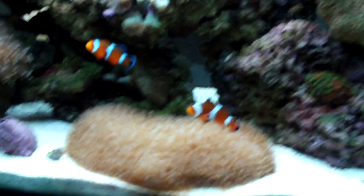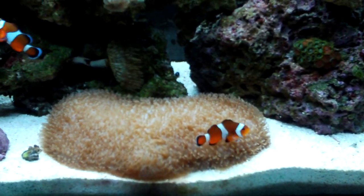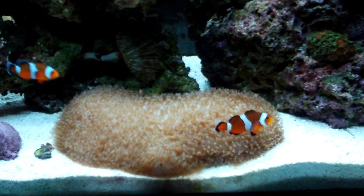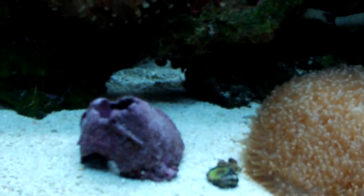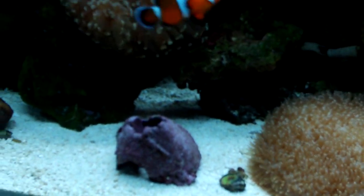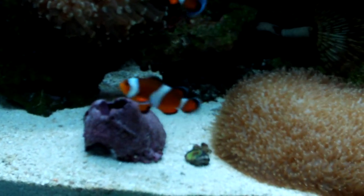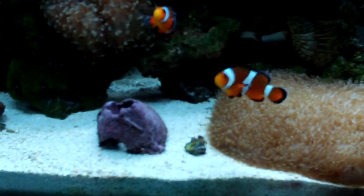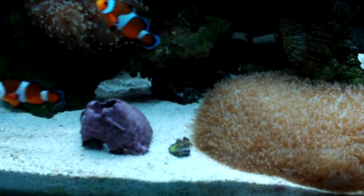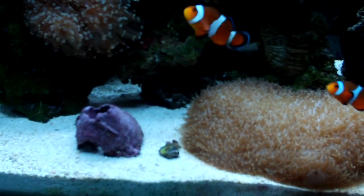My clownfish - I really think they're going to get ready to start spawning real soon. The reason being, the last couple nights after the lights go out I have been noticing them cleaning the side of this little rock right here, basically going through their spawning rituals. So I'm really thinking they're going to start spawning here real soon and I'm going to try to capture it on video if I can.